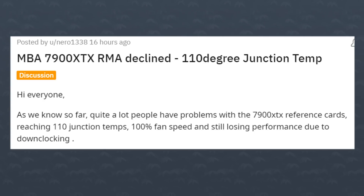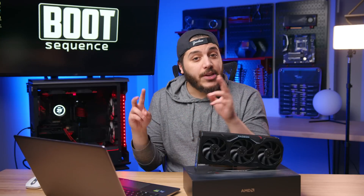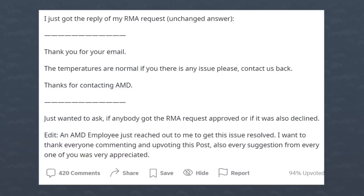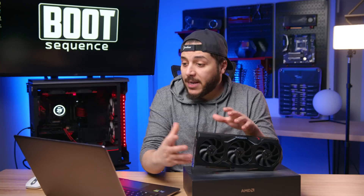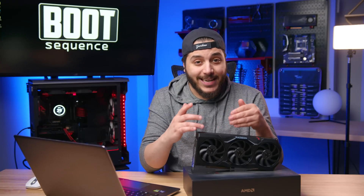His situation is quite different because while his GPU reaches 110 degrees Celsius, the rest of the variables are suffering because of it — he's at 100% fan speed and is still losing performance in games. Surely that is not normal. AMD did say the temperatures are within spec, but thankfully somebody from AMD reached out to him to try and resolve it after the first email with the RMA team.